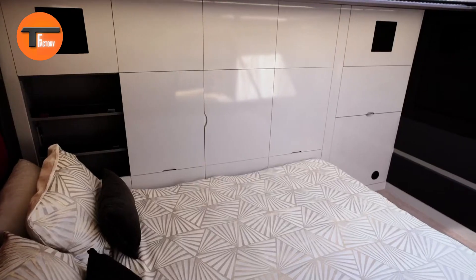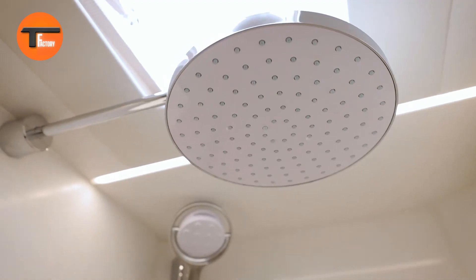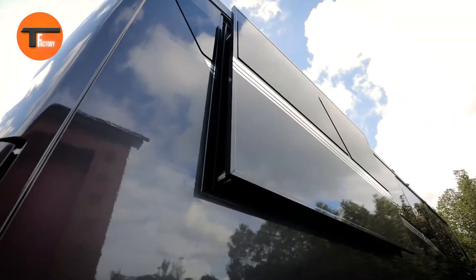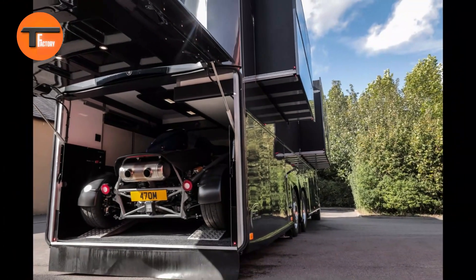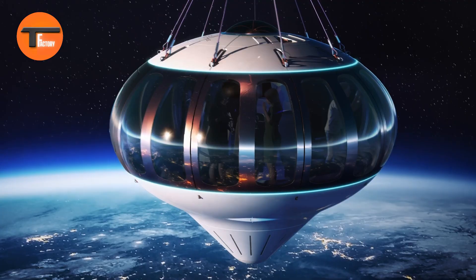Inside you'll find everything you need for a comfortable journey: an advanced entertainment system, a full-size kitchen with high-end appliances, a cozy bedroom with a king-size bed, and a deluxe bathroom with a large walk-in shower. Whether you're exploring new destinations or enjoying life on the move, the RC12M is the ultimate way to elevate your travels and enjoy the freedom of the open road in style.